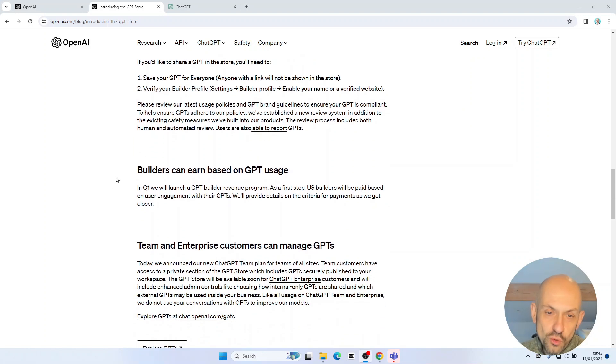This is the part we've all been interested in — the fact that GPT builders can earn based on GPT usage. In real terms, depending on how many people start to use and interact with your GPT, that will generate some revenue for the builders. It's not available yet; they say it will be introduced in Q1. And as a first step, it's only going to be US builders that will be paid based on user engagement, so those of us in the UK might have to wait a little bit yet.